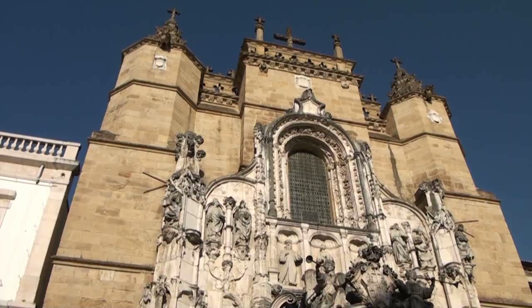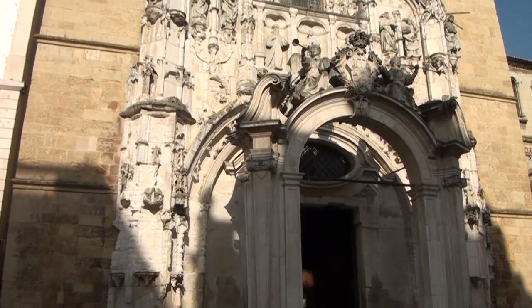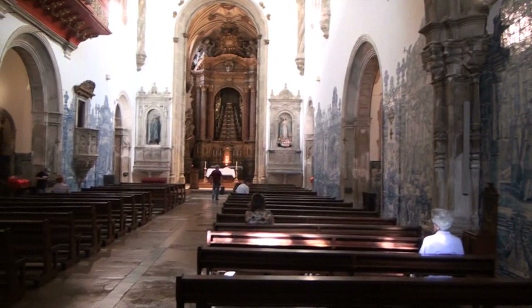Al centro di questa piccola e graziosa piazza sorge il monastero di Santa Cruz, con una ricca decorazione scultoria aggiunta successivamente nel Settecento intorno all'incongruo portale. L'edificio è di particolare interesse per le notevoli sculture di artisti della scuola rinascimentale di Coimbra.